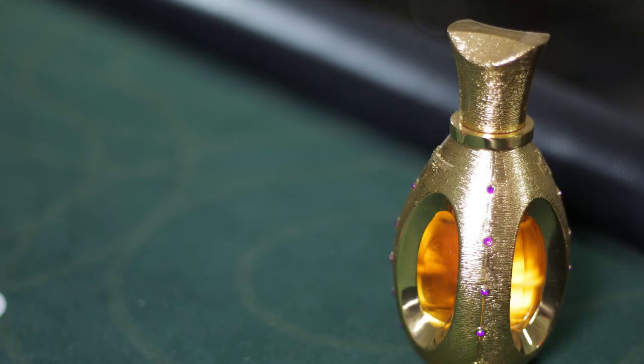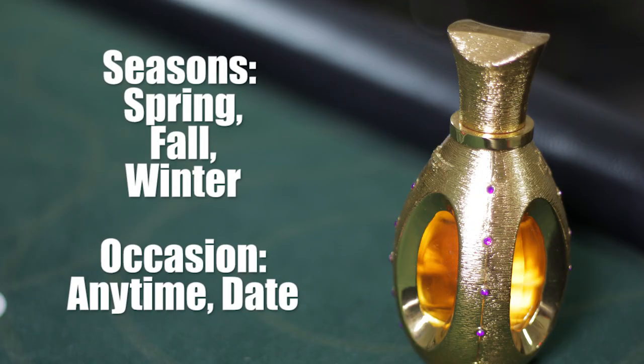Now on to the versatility. I suggest you wear this fragrance in the fall, spring, and winter. The summertime might be too much considering that it does have a warmish amber feeling. The blazing sun might be too much, but if you're in an air-conditioned room you'll be fine. The best seasons are spring, fall, and winter to really allow that warmth of the fragrance to linger and shine in the cold air.